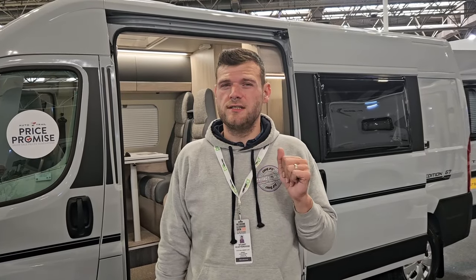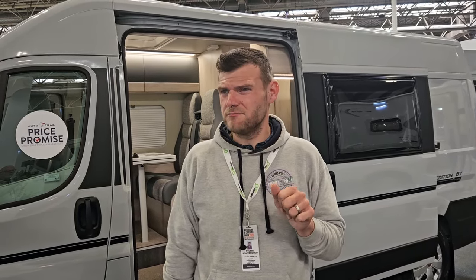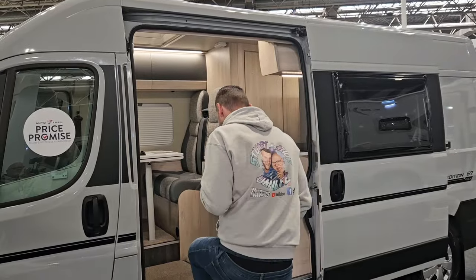So this is the brand new release for the 2024 Mortal Trail — it is the Expedition 67 Flex. It is a fourth berth campervan with a drop-down bed. It is three and a half ton, which means you can drive it on an ordinary driving licence, which is good for us. It also is a four seat belted vehicle, so it's perfect for the family.